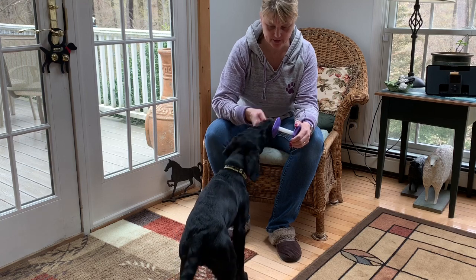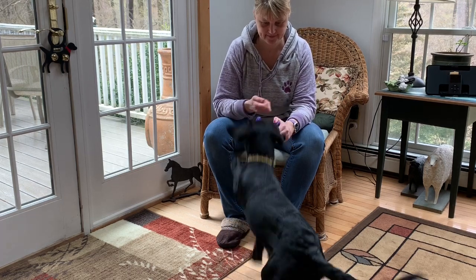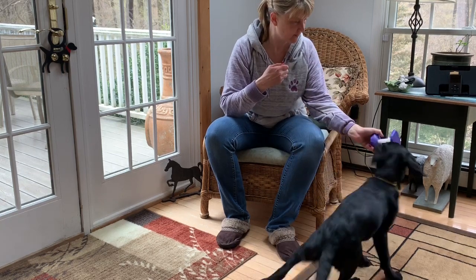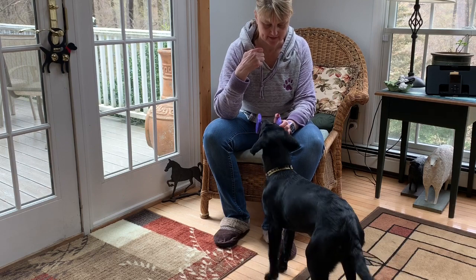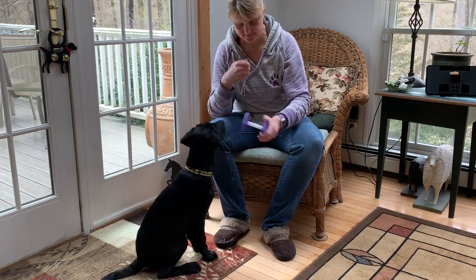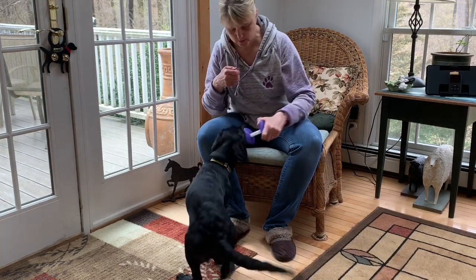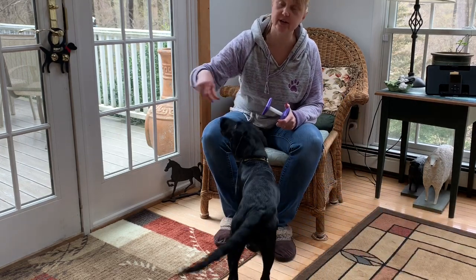Do you want those? Do you want those? Do you want those cookies? I know they're good cookies. Yes, good girl, super good. So I had to prompt her a little bit — she was throwing some other behaviors at me. So I had to make the cookies a little less visible at first.